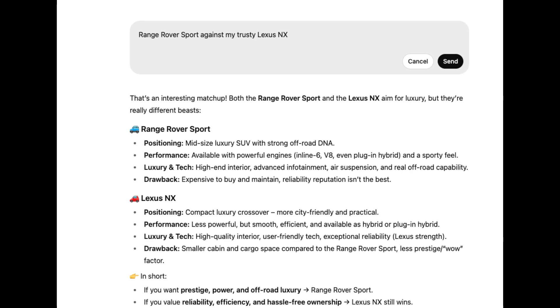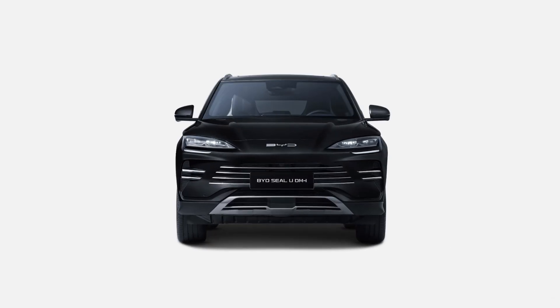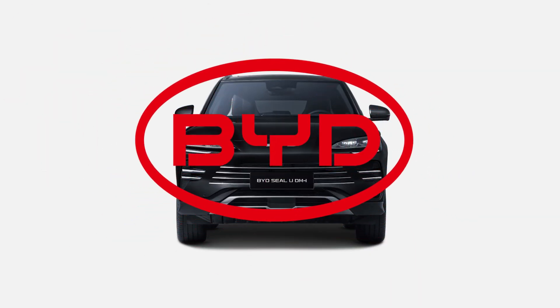Design, performance, costs — you name it. Spoiler: Lexus crushed it. Bulletproof reliability won the day, so I stuck with what I knew. But then, whispers started about this Chinese powerhouse called BYD.